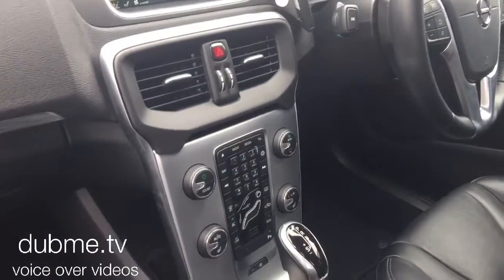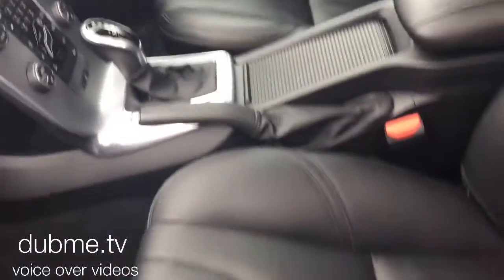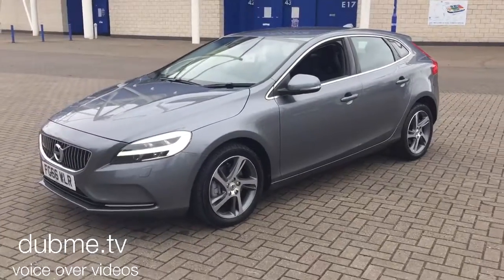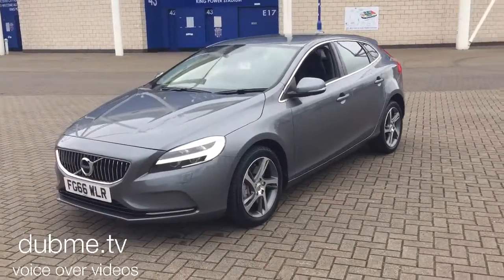The car has a winter pack with heated front seats, a heated windscreen, and a headlamp clearing system. As you can see, the car is in excellent condition throughout, fitted with the latest Thor Hammer headlamps.